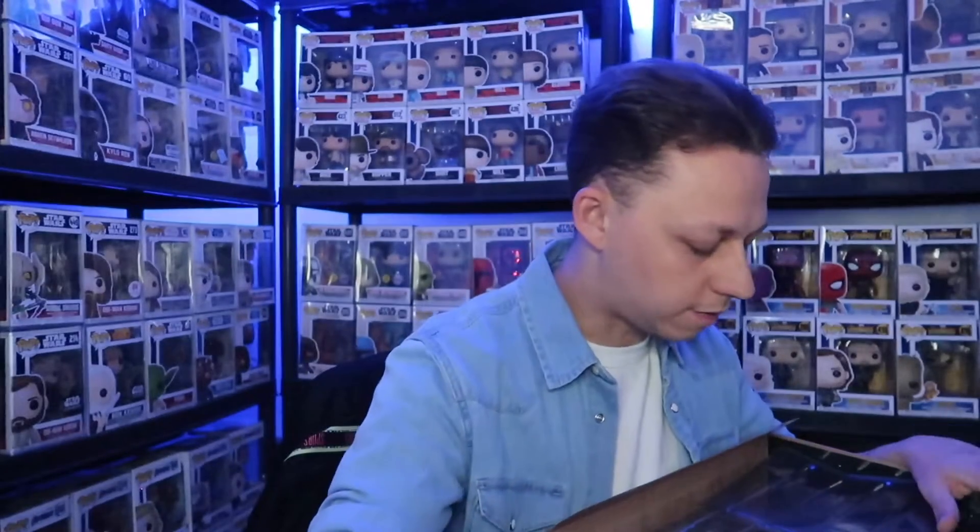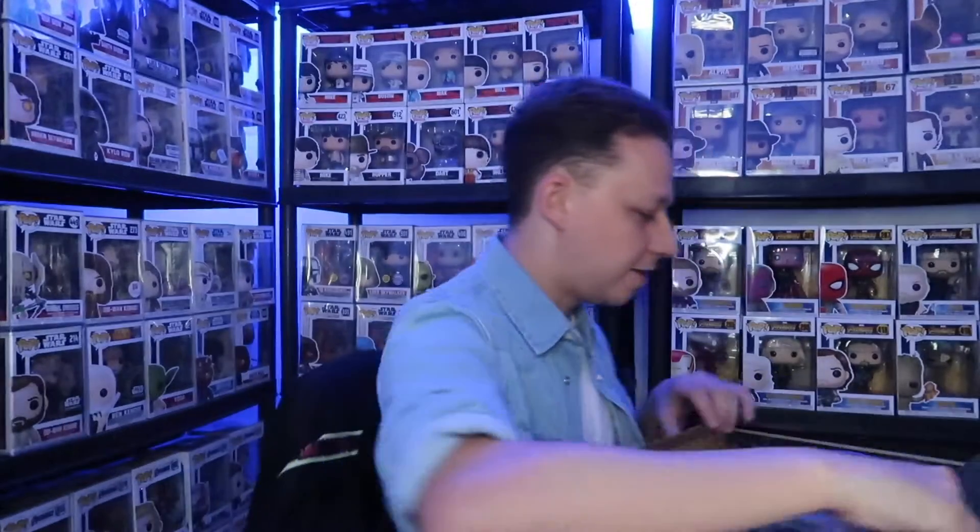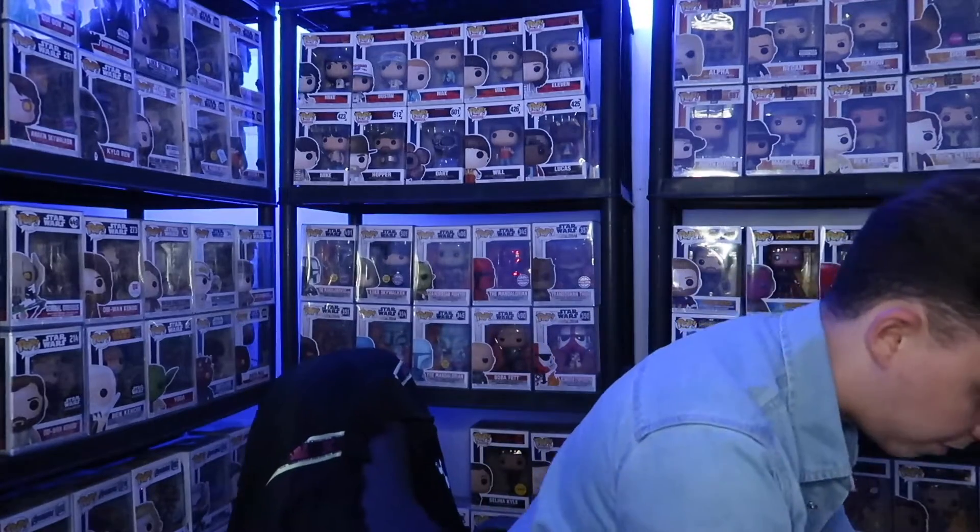Unfortunately, due to the size of the pop, I don't think I'm actually going to be able to put the Falcon on the turntable. I tried to put Dancing Groot on my turntable once and it actually broke the turntable — I had to get another one after that. So the Falcon won't be going on the turntable.